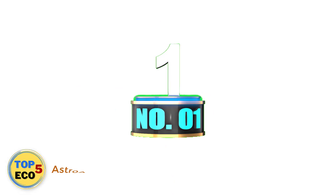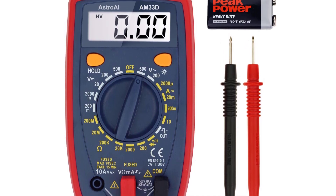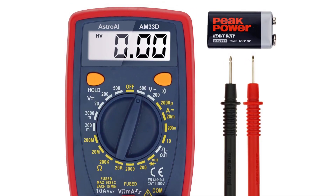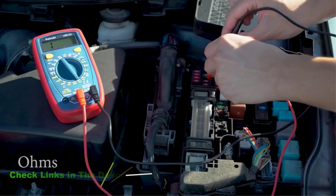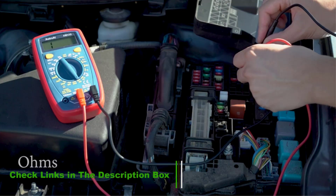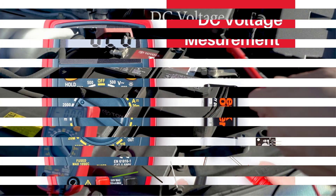Number 1: Astro i2000 Digital Multimeter. This multimeter is engineered for accurate troubleshooting in automotive and household electrical applications. It is user-friendly, and its manufacturer highlights its operating safety. Apart from measuring voltage, current, and continuity, you can also use this multimeter to test your transistors and diodes.